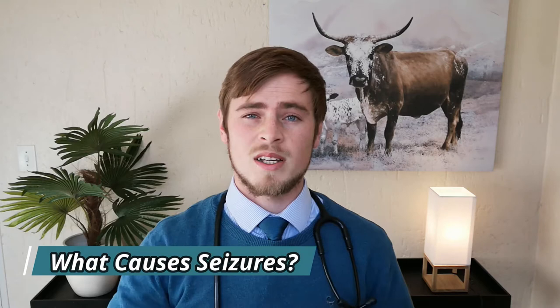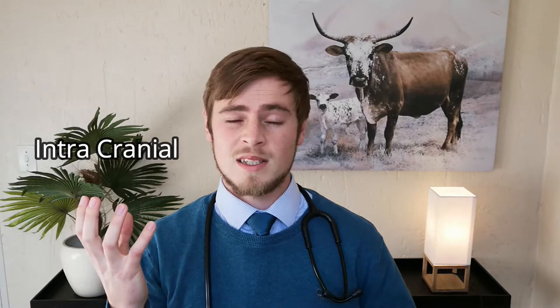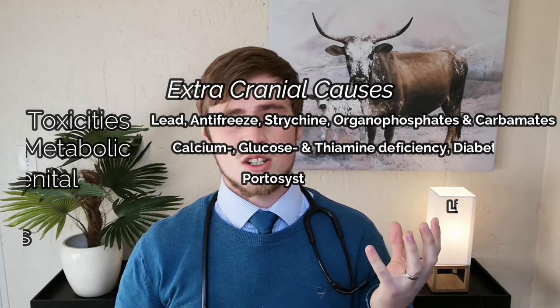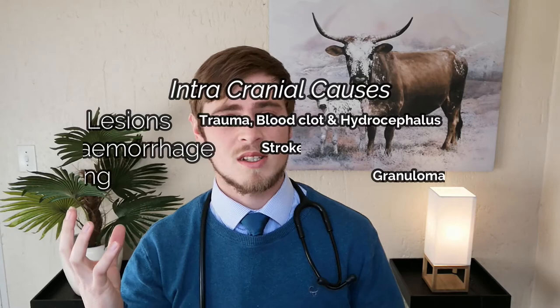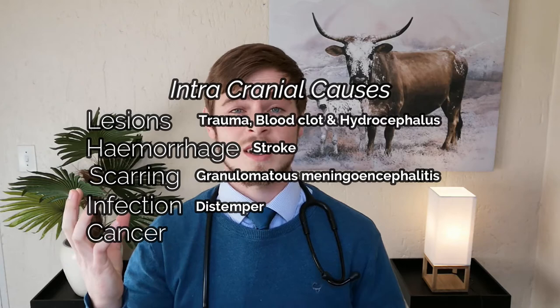Seizures are caused either by abnormalities inside the brain — called intracranial causes — or abnormalities outside the brain — called extracranial causes. Extracranial causes include toxicities, metabolic disorders, congenital conditions, organ failure, and systemic infections. Intracranial causes include lesions, hemorrhage, scarring, infections, and even cancer of the brain.